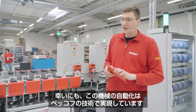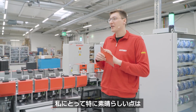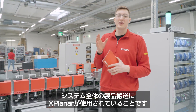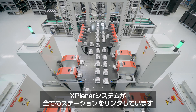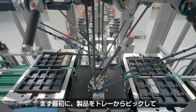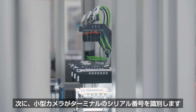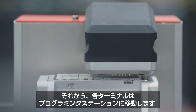The automation of this machine is done with Beckhoff technology, and the best thing about the story is that the Xplanar system is used to transport the products through the entire manufacturing flow. The Xplanar system links all the different stations. At the beginning we have the picker, which takes the products from the trays and places them on the mover. Then we have a small camera which identifies the serial number of the terminal, and then each terminal is sent to the programming stations.